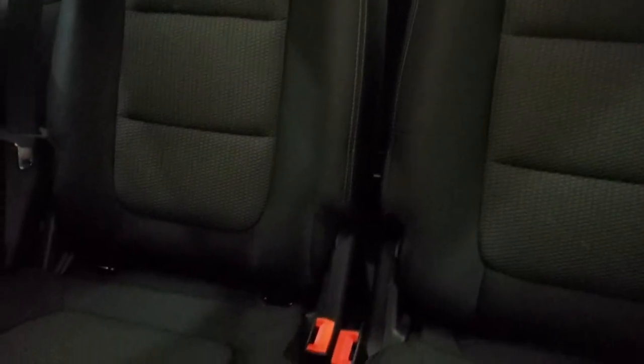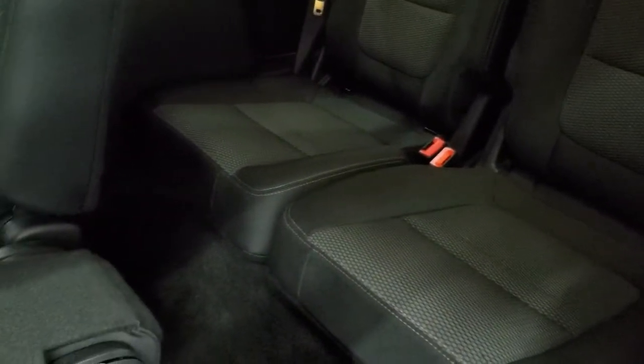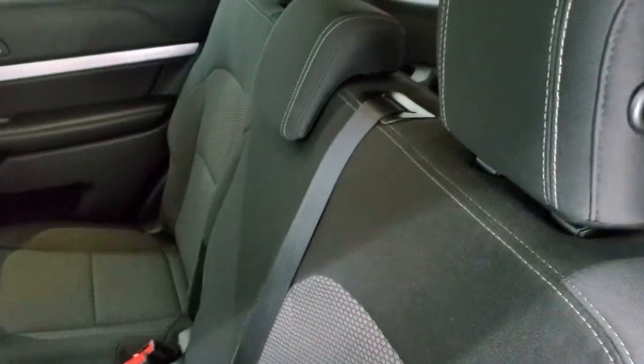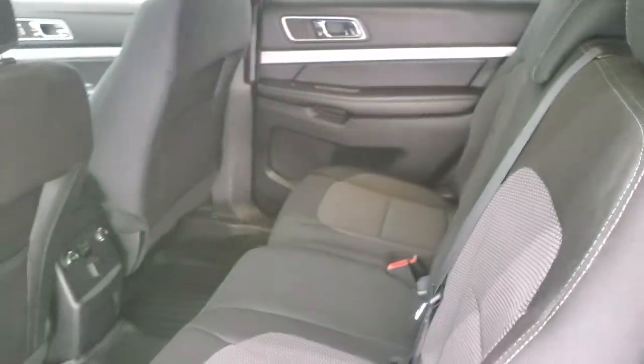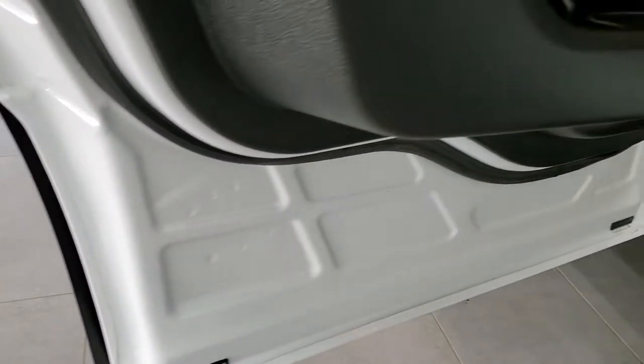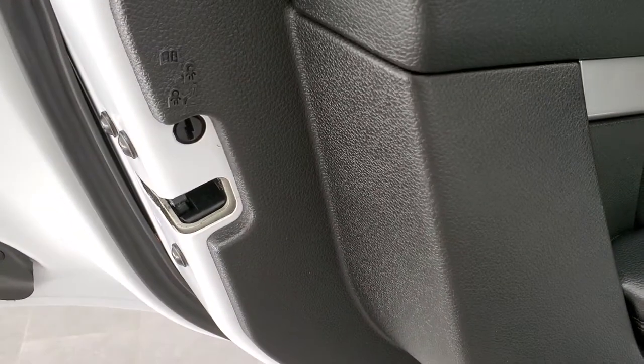Note that the third-row seats have the LATCH child safety system — at least on that seat — for an additional car seat if you need it. These seats fold up like so, the headrests go up like that, and it's very nice and clean back here. The bottoms of the doors are in excellent condition and it does have the child safety locks right there.